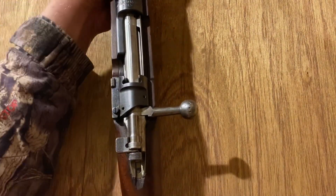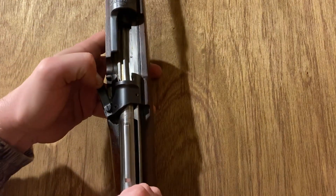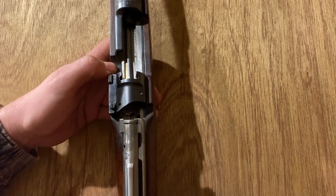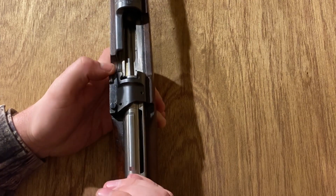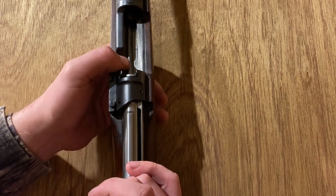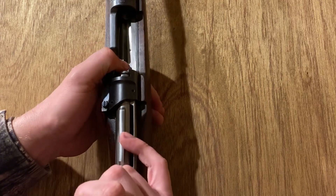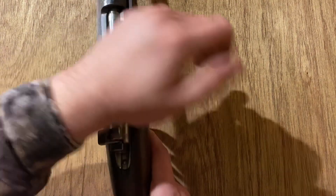The last thing to look at is the bolt extraction, which is a piece of cake. Just pop it open, pull on that little lever, and it comes free — just like most Mausers. To put it back in, you can just push it straight in, or you can pull this out to make it a little easier on yourself. The ramp does stop the bolt, so you have to depress the ramp to push the bolt forward.